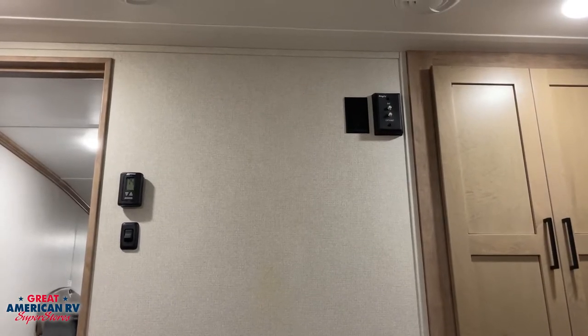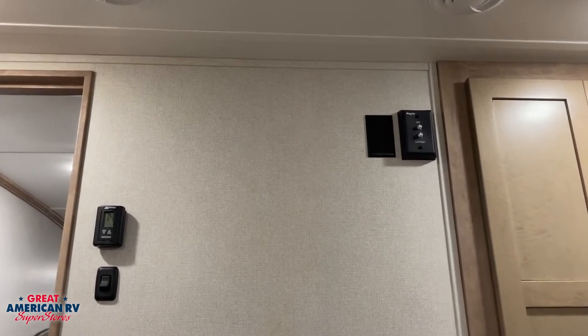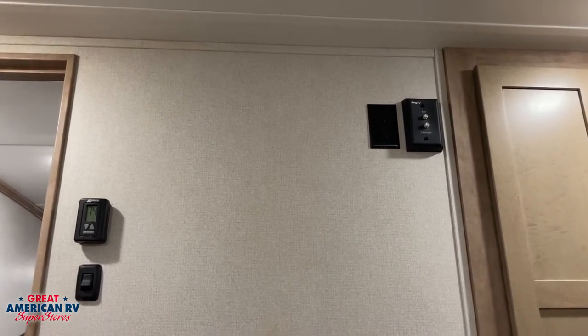Also in our bedroom area, we have the option to add a TV, along with Key TV, cable, antenna, and satellite system.